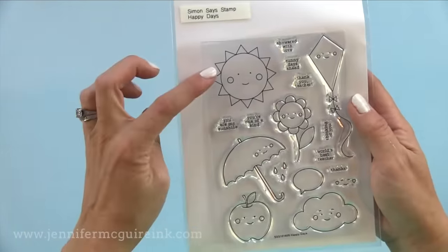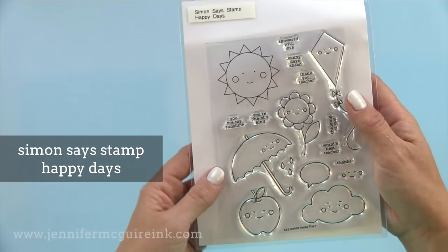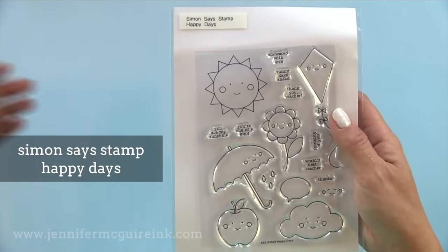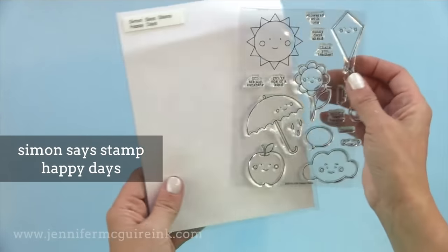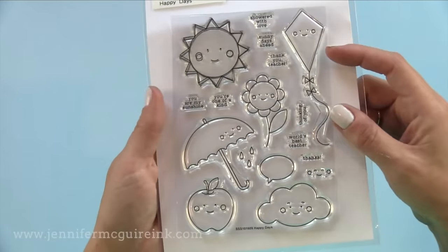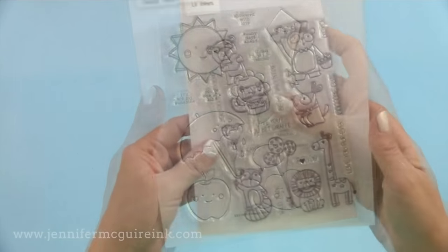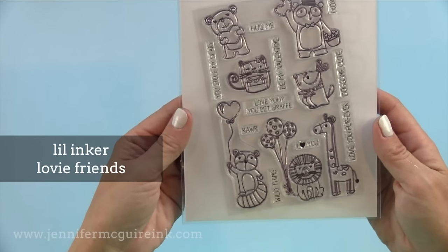A great stamp set that covers pretty much every occasion is the Simon Says Stamp Happy Days — this would be great for beginners. There are tiny little sentiments in there that are so much fun to add to cards or the inside of cards. That sun I have used many times with different greetings about sunshine. This is a fun set and the dies that are available make them even faster to use.